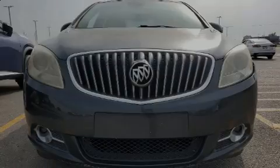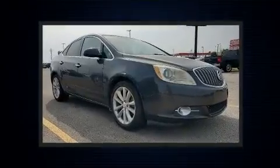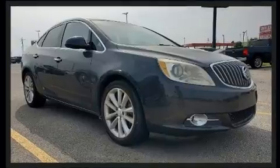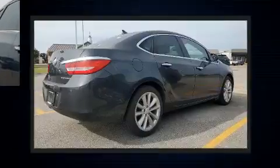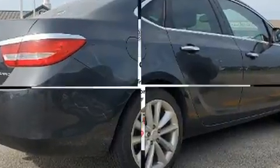Introducing the 2014 Buick Verano. This four-door, five-passenger sedan has just over 90,000 miles. Under the hood you'll find a four-cylinder engine with more than 170 horsepower, providing a smooth and predictable driving experience.